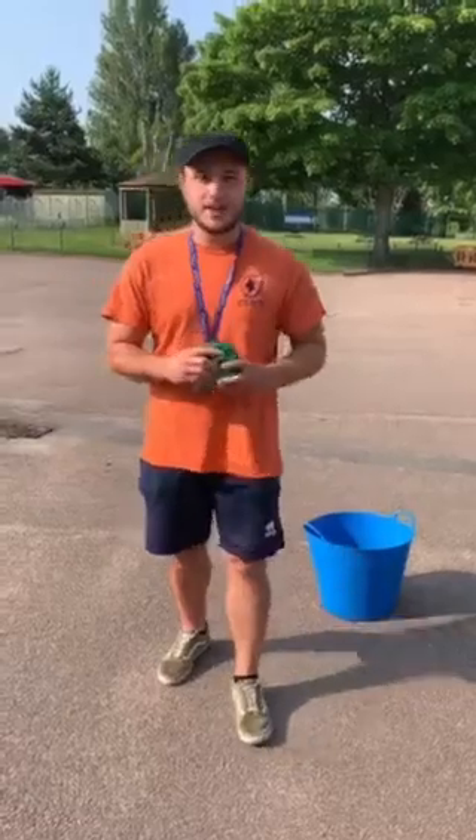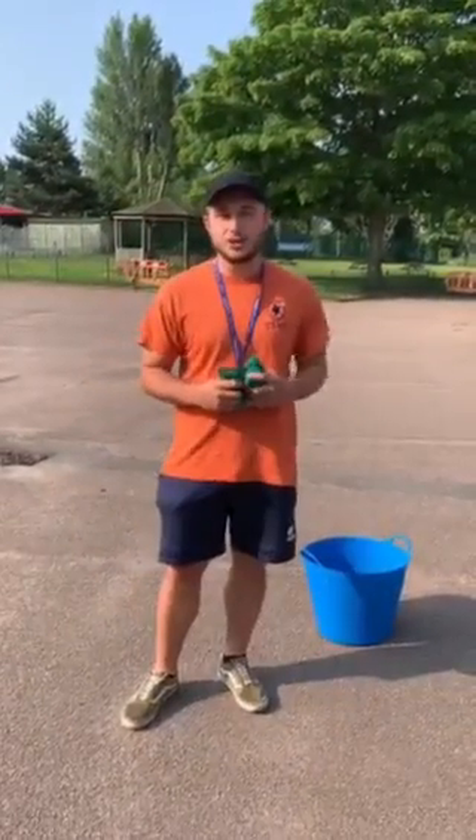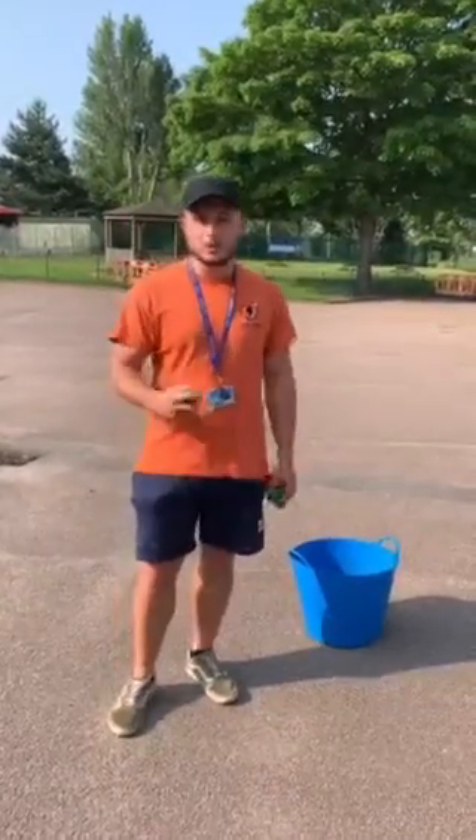Morning everyone, day three of National School Sports Week. Our challenge today is the Shooting Hoops Challenge. You can use any object you want to throw as long as it's safe.